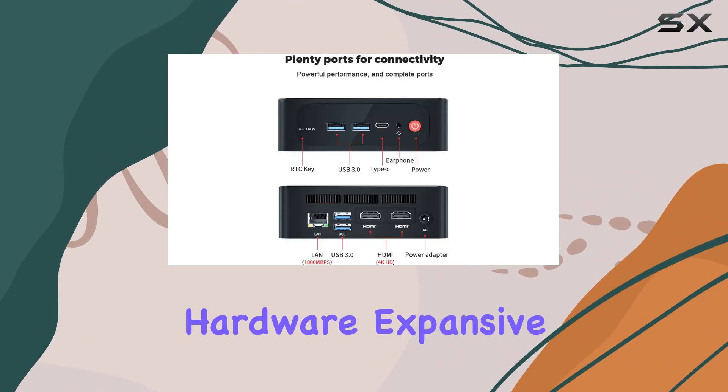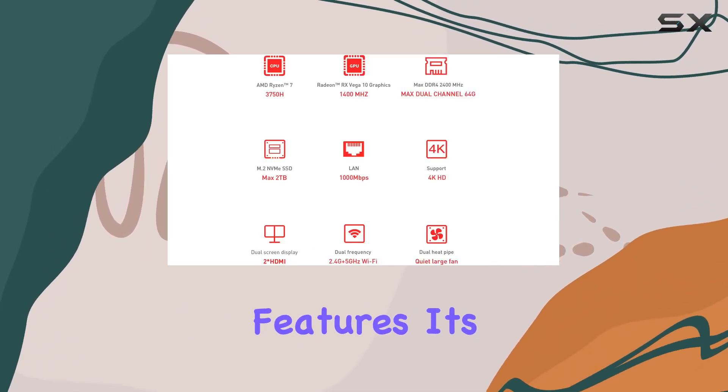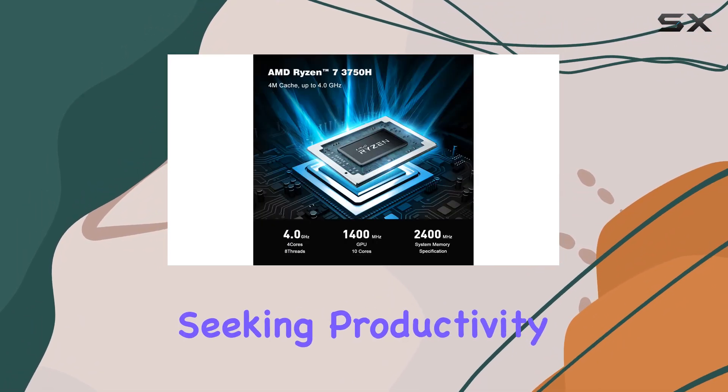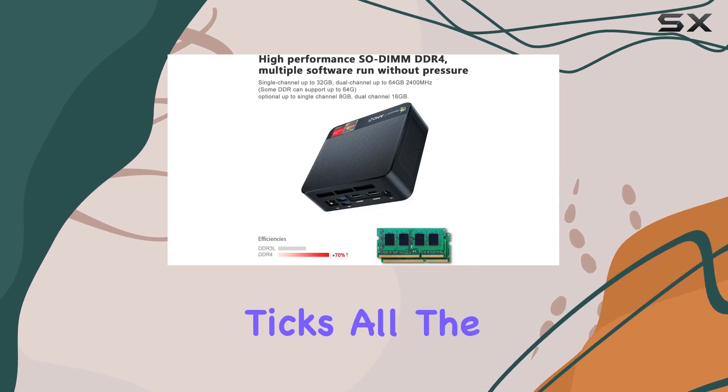With its powerful hardware, expansive memory and storage options, and comprehensive connectivity features, it's a true powerhouse in a compact form factor. Whether you're a professional seeking productivity or an enthusiast craving performance, this mini PC ticks all the right boxes.